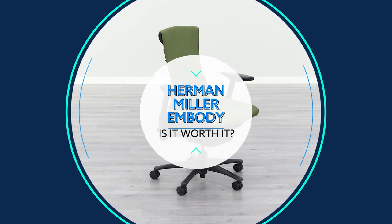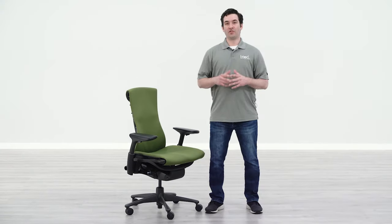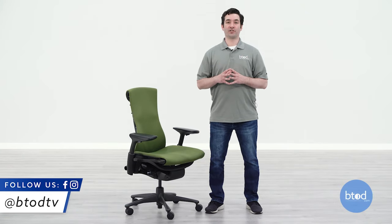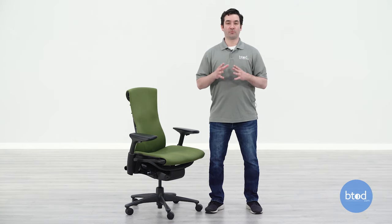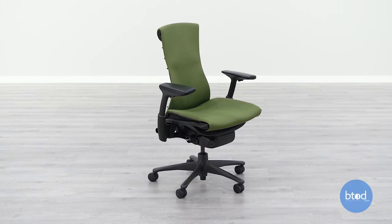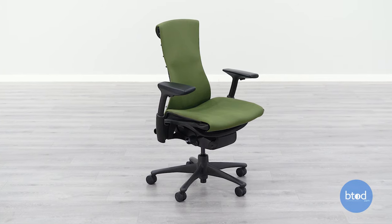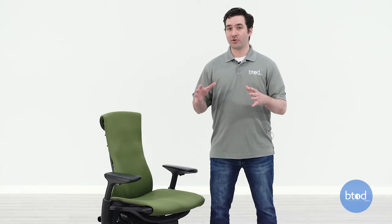Is the Herman Miller Embody chair worth it? It's an expensive chair, and that's a question we set out to answer in today's video. The Herman Miller Embody is one of the most expensive ergonomic chairs from one of the most famous brands in the world. But is the chair actually worth the price? This is a question we get from our customers quite frequently. It's a tough question to answer outright for everyone, so in this video I'll share what I like, what I dislike, and talk about them so you can make an informed decision on whether the Embody is worth it for you.